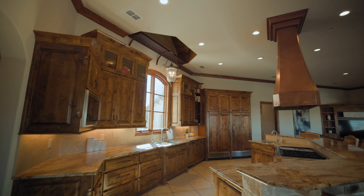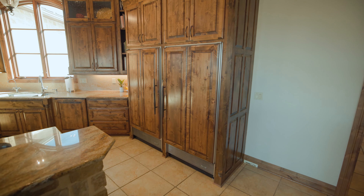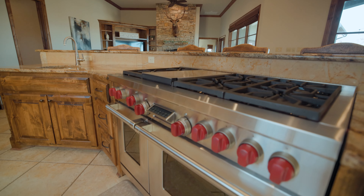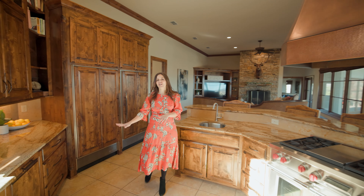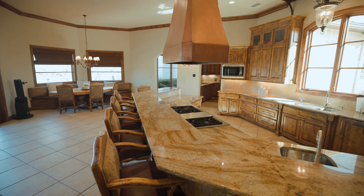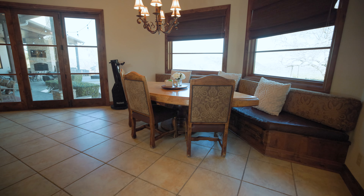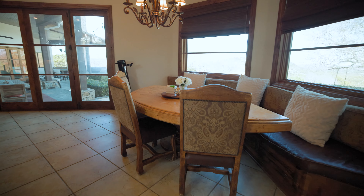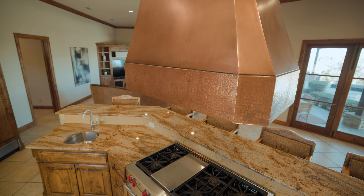Now let's talk about this main living area and the open concept. First you're going to see this country-inspired kitchen with tons of upgrades like built-in cabinetry and fine appliances — the Wolf commercial gas range, a warming drawer to the right, a built-in dishwasher, and this massive Sub-Zero refrigerator. There's tons of countertop space to whip up a five-star meal, a huge breakfast bar, and a built-in nook to enjoy your food while staring out at the beautiful scenery. Amazing details like the double sink and this beautiful copper vent hood.